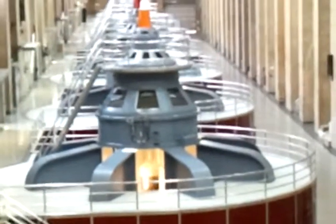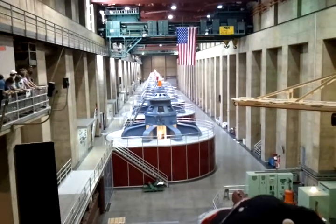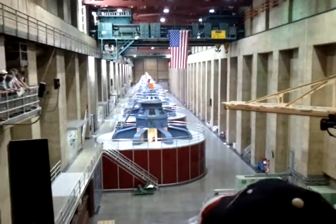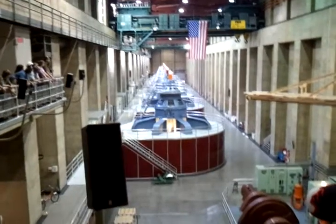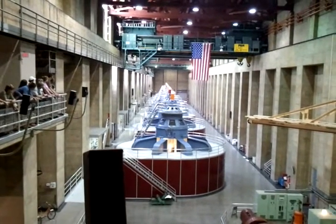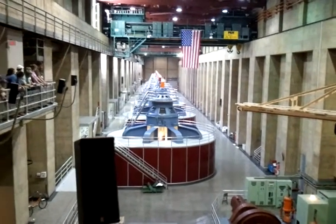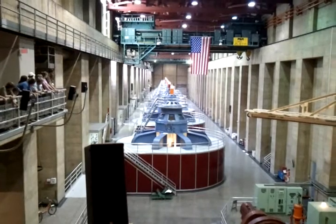Each one of these generators can produce up to about 140 megawatts of power. One megawatt equals a million watts. So what that means is that first generator online today can produce power for over 65,000 homes. We put all the generators online to produce enough power for over 1.3 million homes.